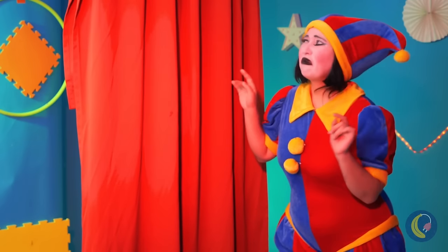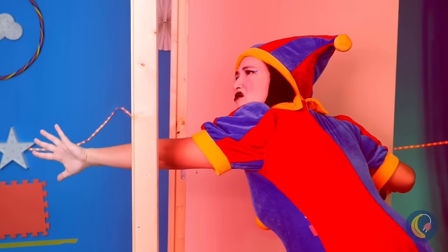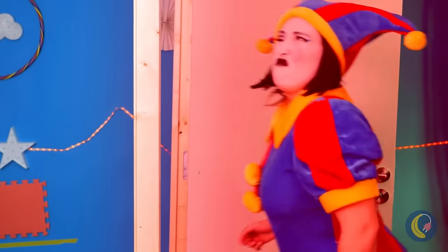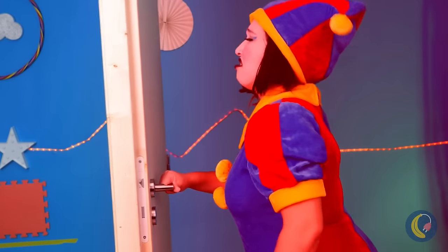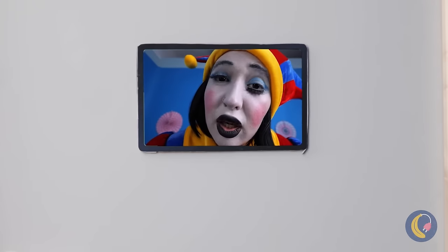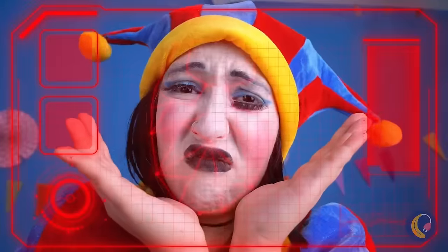Wonder what's behind this curtain. A door? Seems simple enough, maybe too simple. I don't think it actually leads anywhere. Oh look, a facial recognition device.